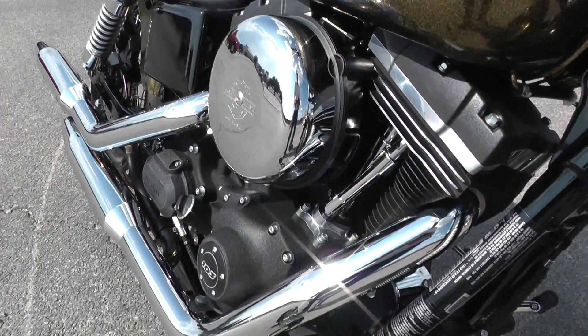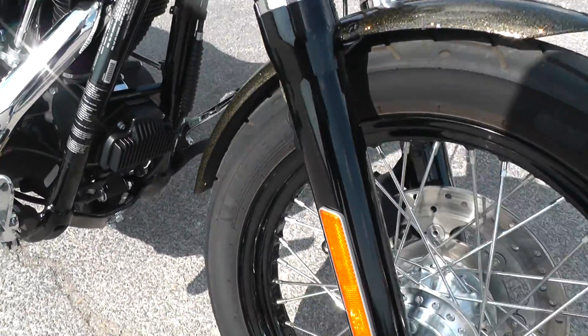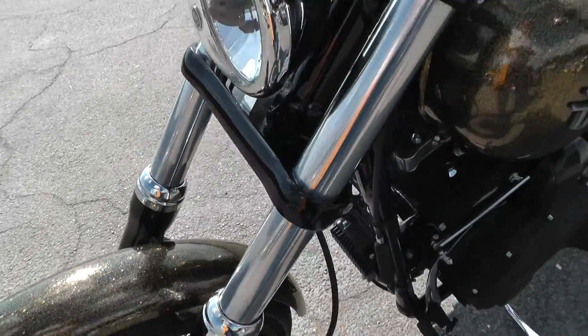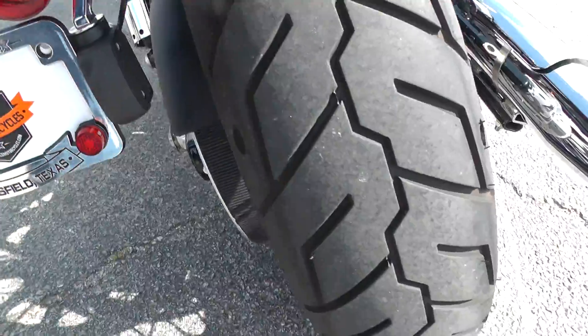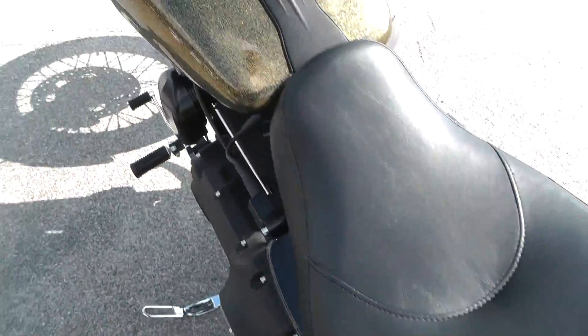Upgraded air cleaner cover, over-to-mount foot controls, black powder coated lower fork legs, excellent tires. Street Bob 103 with a six speed. Factory exhaust so it runs fairly quiet. Set up as a solo bike.